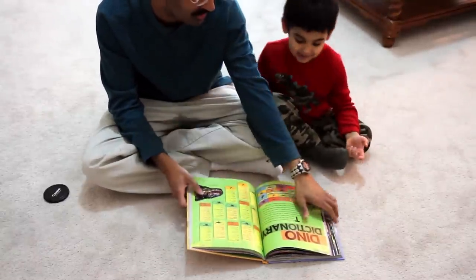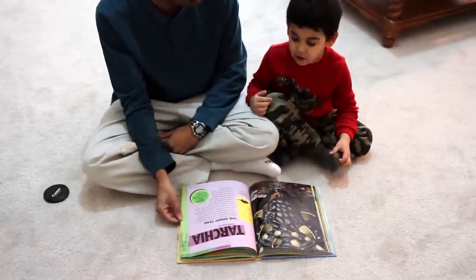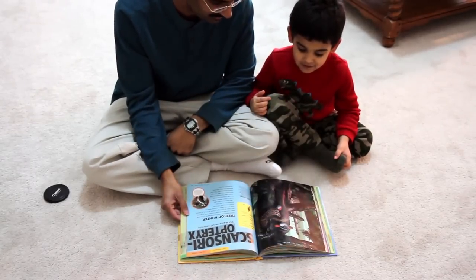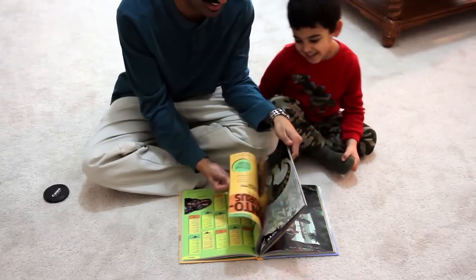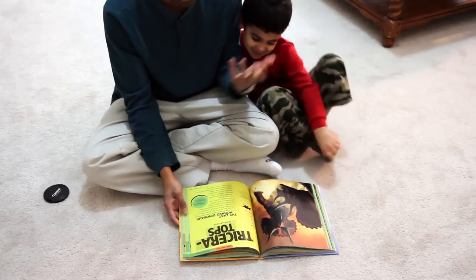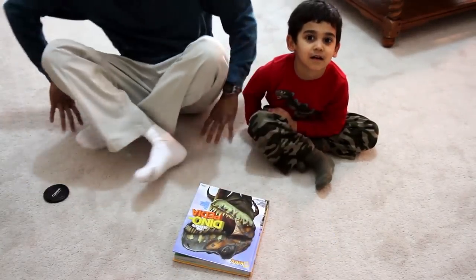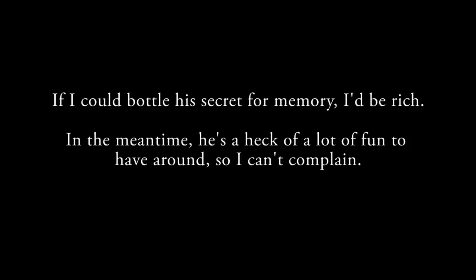Let me flip to a random one and see if you know what it is — just gonna pick any random one. Ready? Tarchia. Let's do another random one — I'm not gonna look at which one comes up. Scansoriatrix — wow! All right, one last one at random — don't look. Say bye to the camera — bye bye!